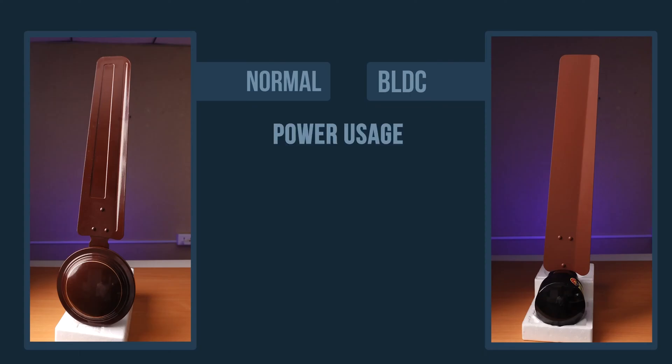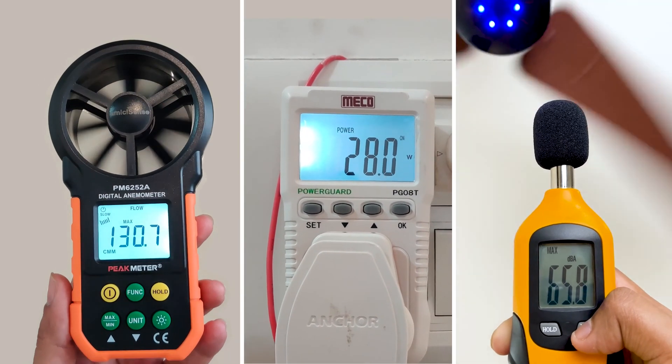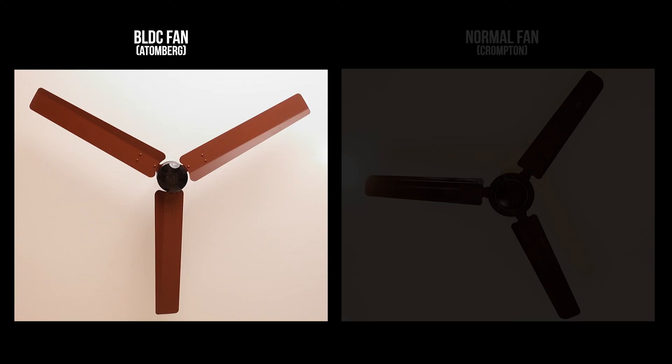But should you really invest in these fans? Are these fans really better than your normal fans? So today in this video, I'm going to be comparing all their features and doing some real-time tests with both the fans so that you can get complete clarity on which fan is actually best for you. Based on the top ratings and great reviews, I have bought a top-selling BLDC fan and a regular fan. So before starting the real-time test, let's compare the features of both the fans.